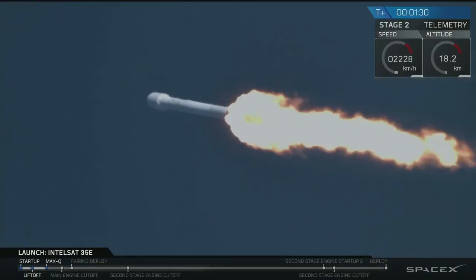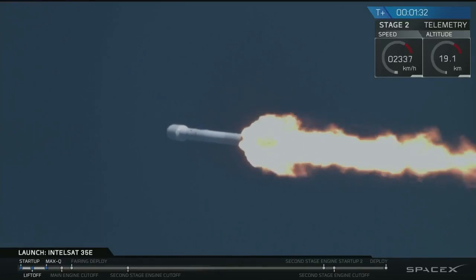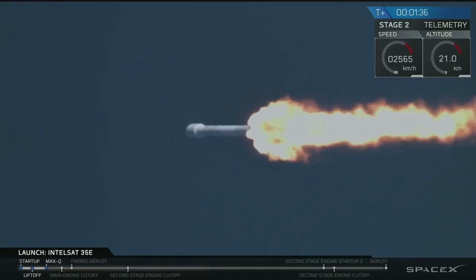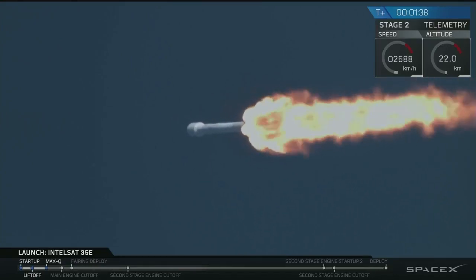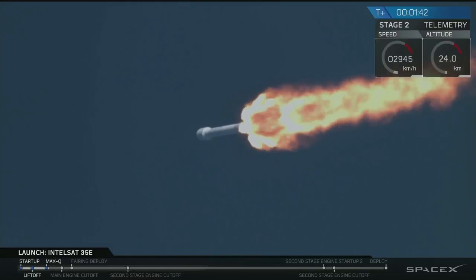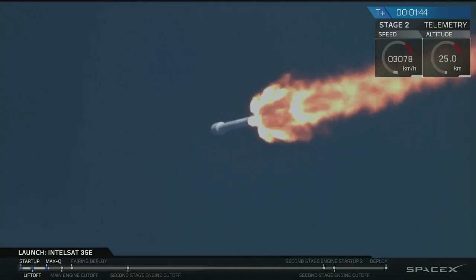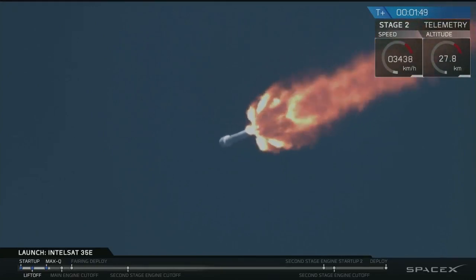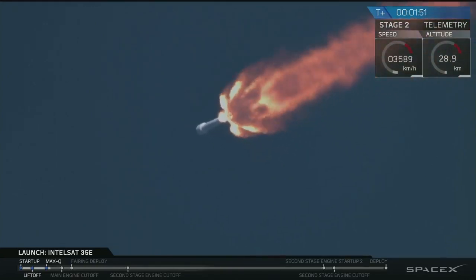1 minute 30 seconds into flight. We've heard the call out — the vehicle has gone through the period of maximum dynamic pressure. That's where the velocity of the vehicle and the density of the lower altitude of the Earth's atmosphere combine to create the greatest loads on the Falcon 9. The Merlin engines throttled down and then throttled back up to full power in preparation going through this phase.